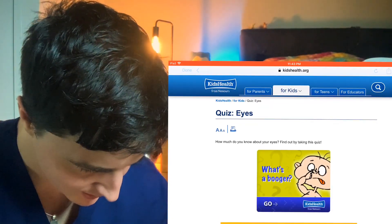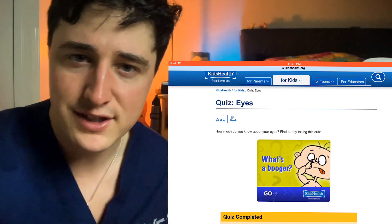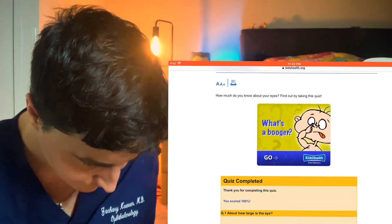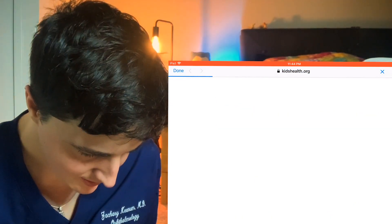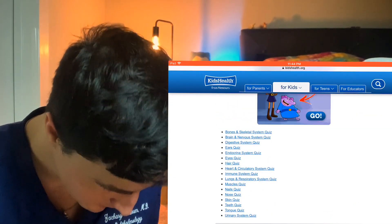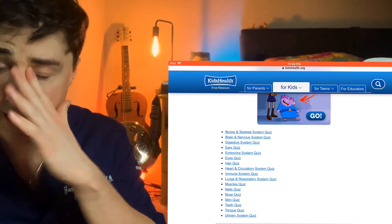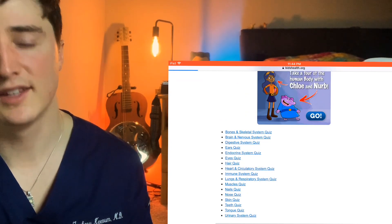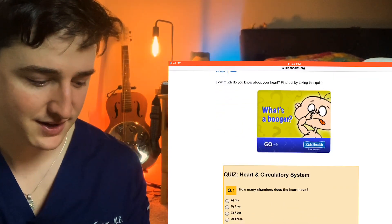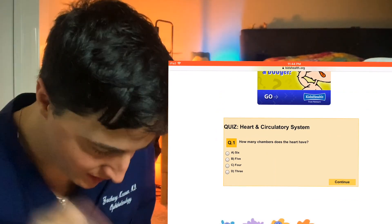Let's try another one though. Let's actually do one of the other body parts and see if I still remember anything besides the eyeballs. So they have bones, brain, digestive system, ears. I'm just gonna close my eyes and tap the screen — let's just see what we come up with. Heart and circulatory system. Okay, this will be good. I bet we don't get all of these, hopefully you guys will.